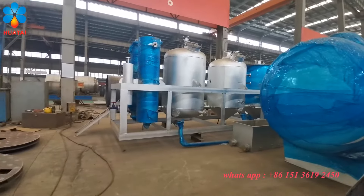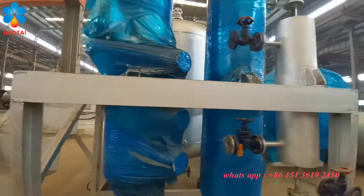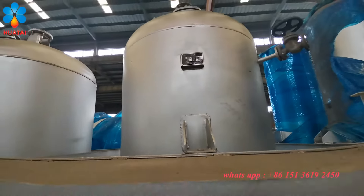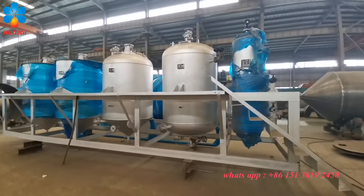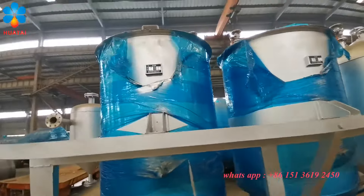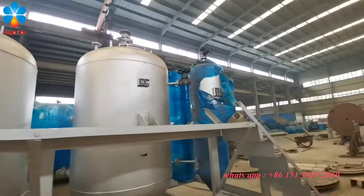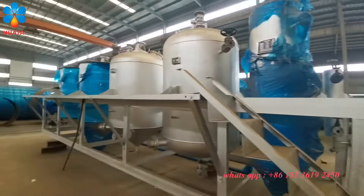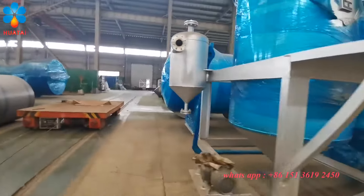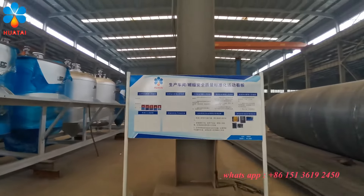Another side with a small refining unit — this is the two tons per day refining line. Here is the refining part, the bleaching part, the deodorization part, the steam generator, and a cooler.